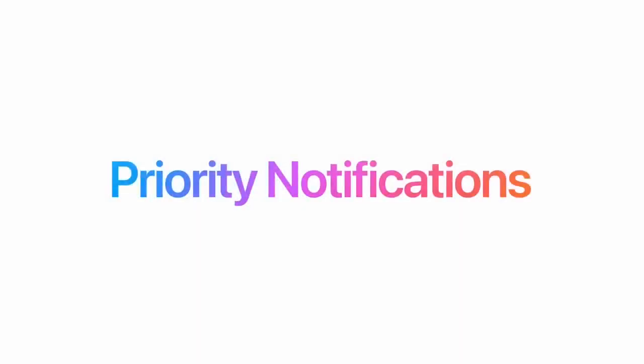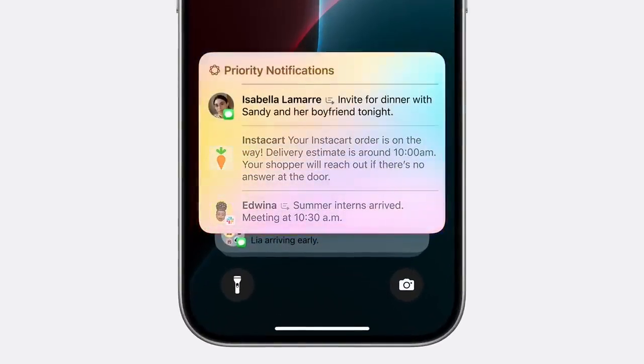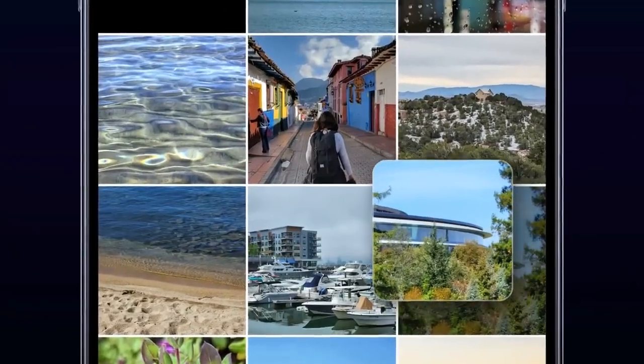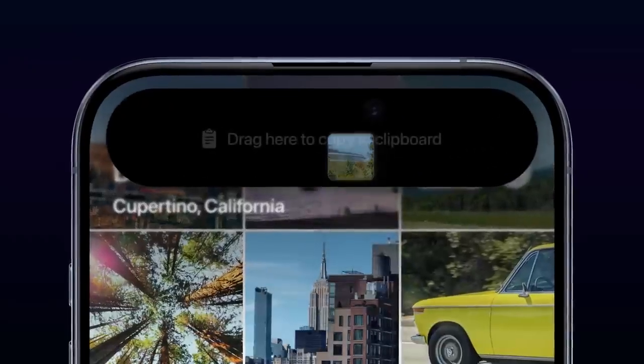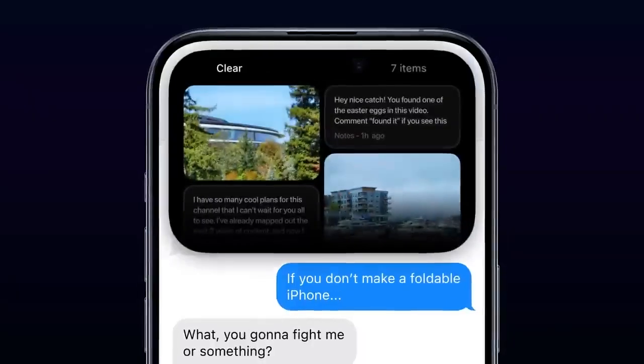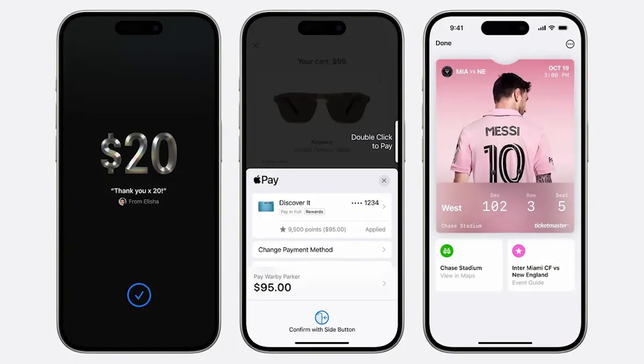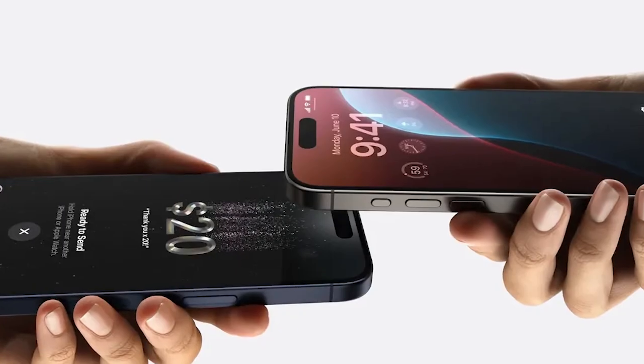The Mail app now features on-device categorization, helping you filter emails automatically. A new summary view shows all messages from a specific contact, giving you a high-level overview of important information. For the adventurers out there, Apple Maps now offers topographic maps with walking and hiking routes, including routes for U.S. national parks. These routes can be saved for offline use and you can save your own as well.